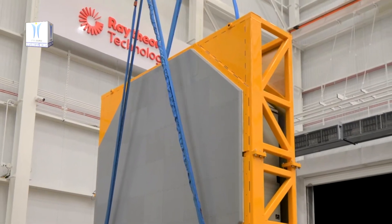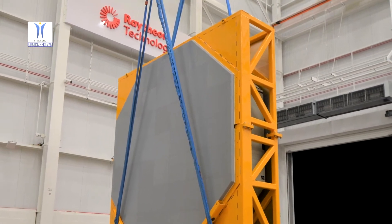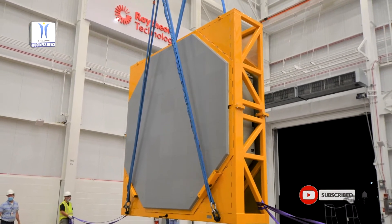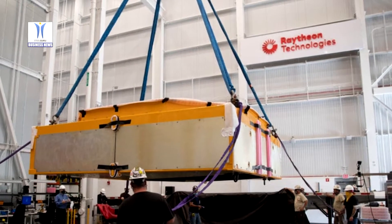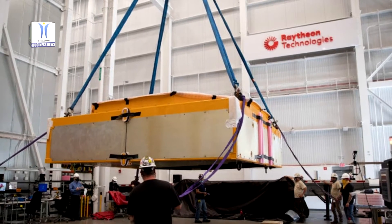Raytheon Technologies' Raytheon Missiles and Defense delivered the first AN/SPY-6V-1 radar array for installation on the future USS Jack H. Lucas DDG-125, the U.S. Navy's first Flight 3 guided missile destroyer.